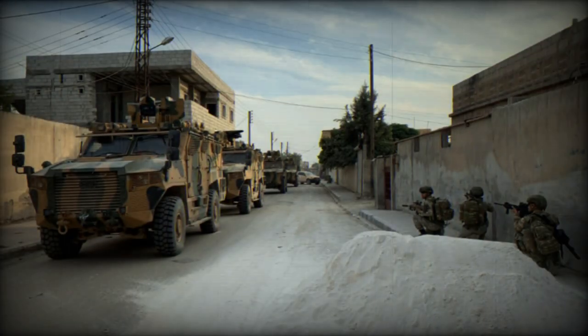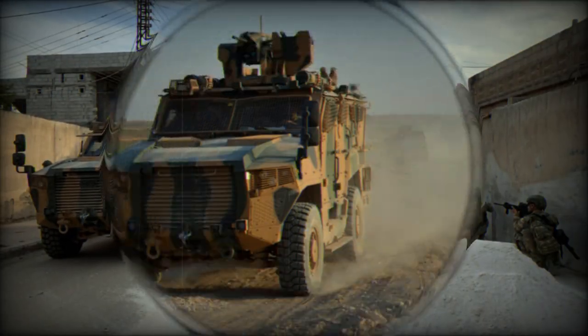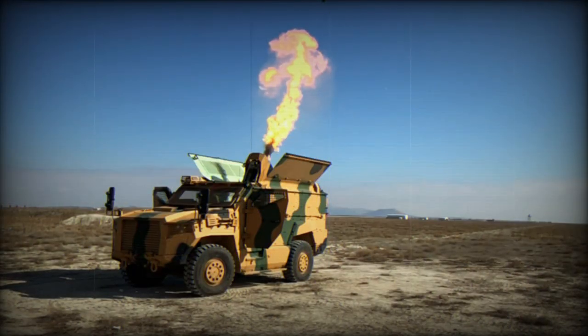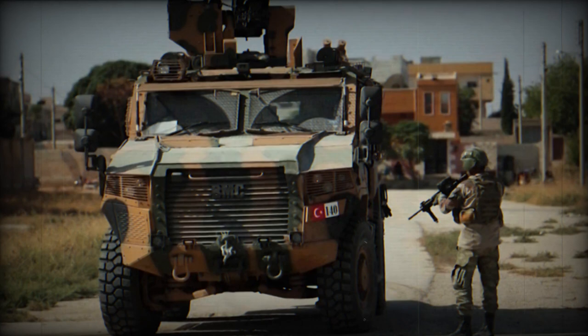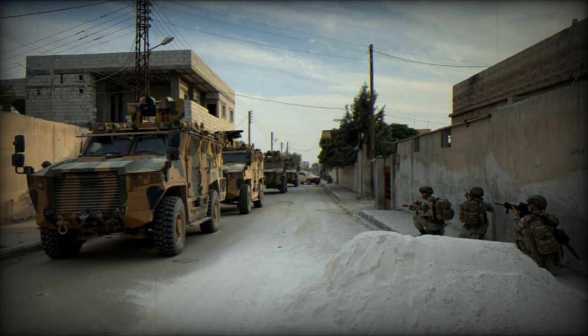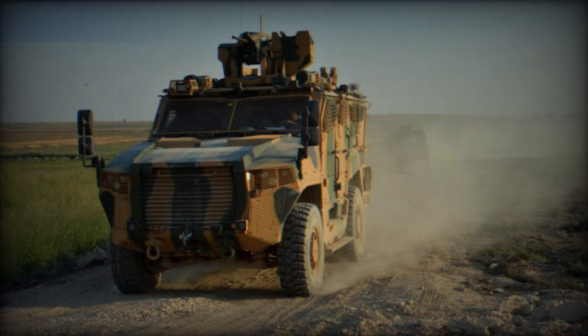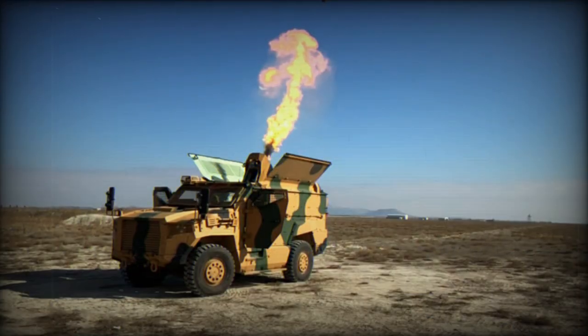The Vurun is smaller than the Kirpi. The Turkish military ordered 713 of these armored vehicles: Turkish land forces will receive 512, while another 200 will be delivered to the Turkish Coast Guard. Deliveries began in 2019, with at least 90 vehicles delivered that year. This mine protected vehicle saw action during recent conflicts where the Turkish military was involved, including conflicts in Syria and Libya.